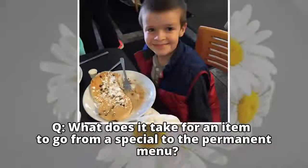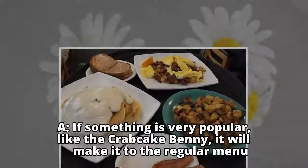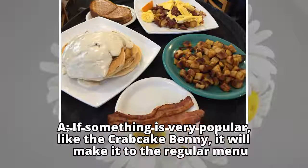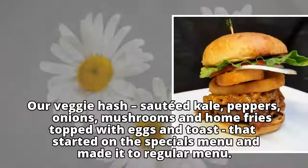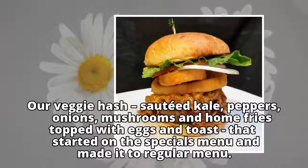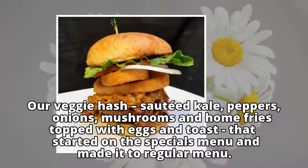Q: What does it take for an item to go from a special to the permanent menu? A: If something is very popular, like the crab cake Benny, it will make it to the regular menu. That's eggs benedict with a crab cake. Our veggie hash — sautéed kale, peppers, onions, mushrooms and home fries topped with eggs and toast — that started on the specials menu and made it to the regular menu.